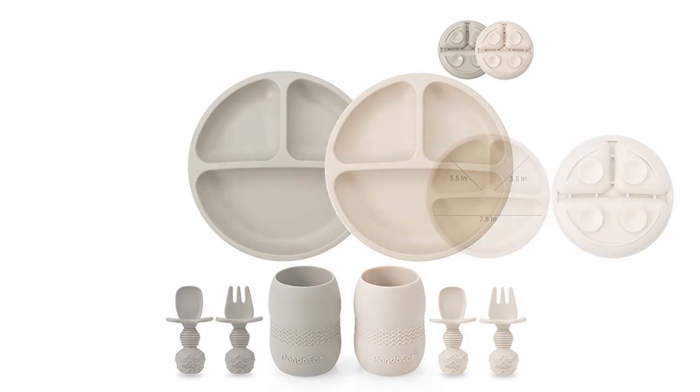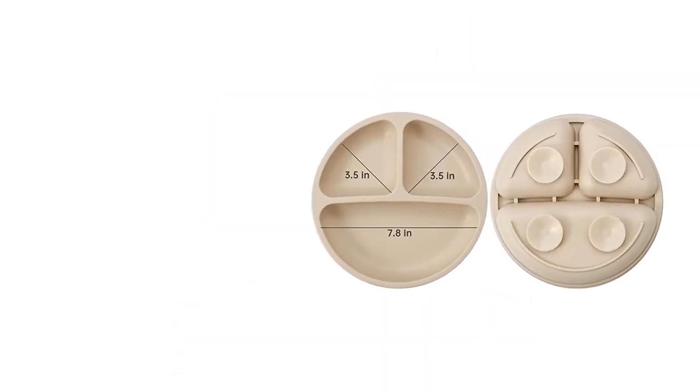Brand: Panda Ear. Closure Type: Button. Product Care Instructions: Hand Wash Only.